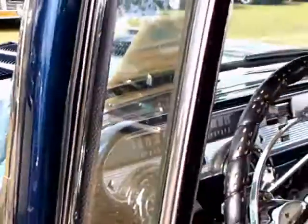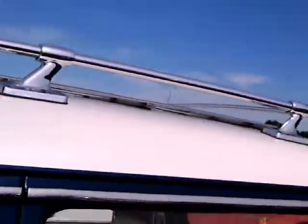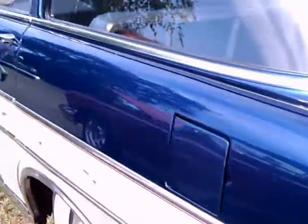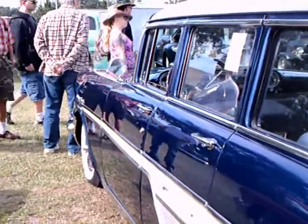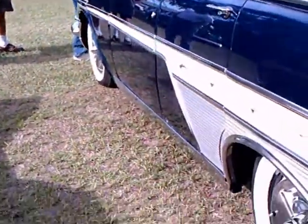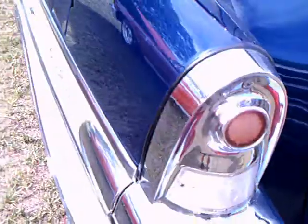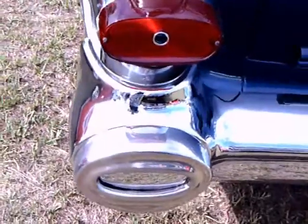It has Hydromatic, as you can see. Those wheel covers are unusual too.